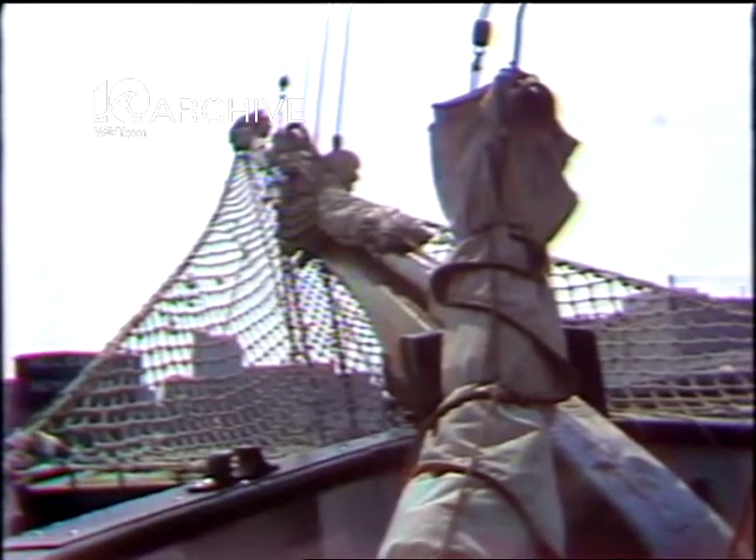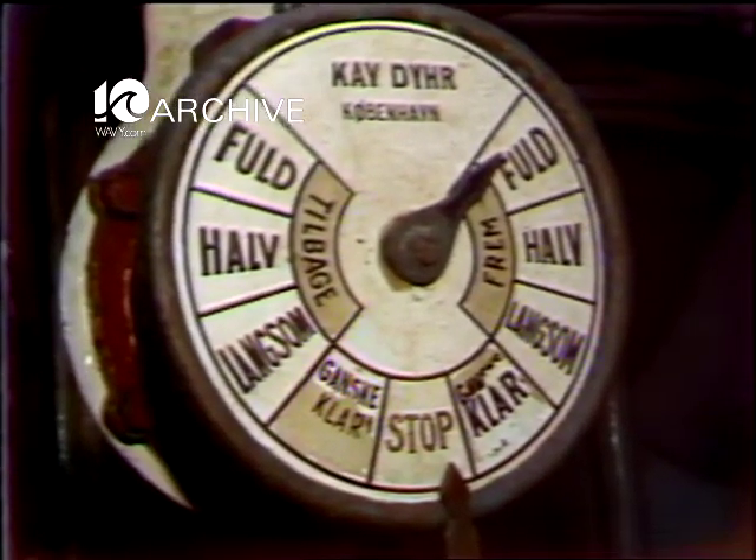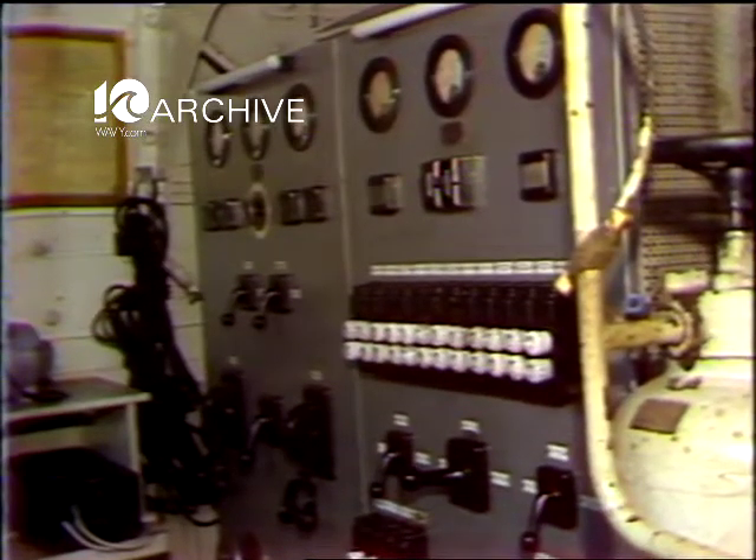This vessel was built in 1902, and even though the conveniences and technology used aboard now, such as radar and other navigational aids, have changed, the men who sailed it still have a deep love of the sea.